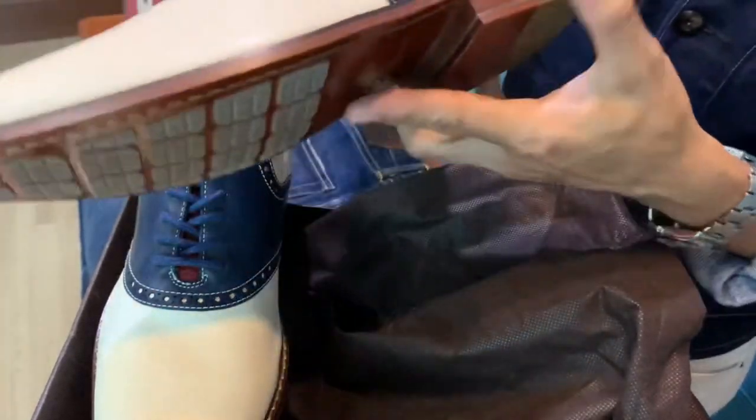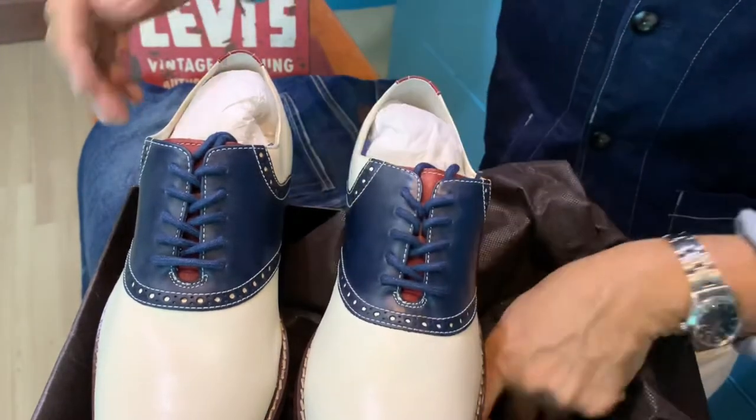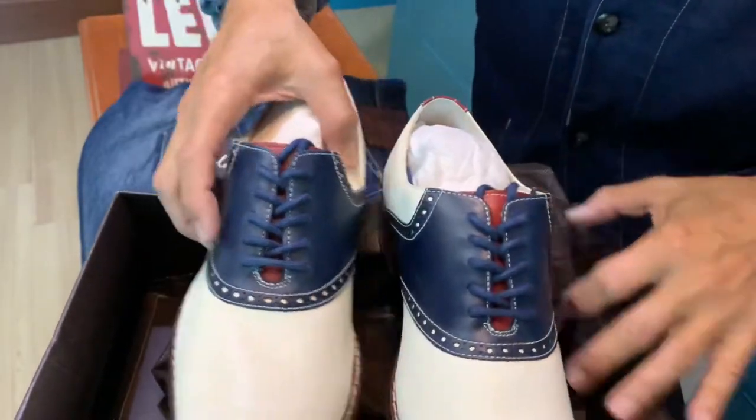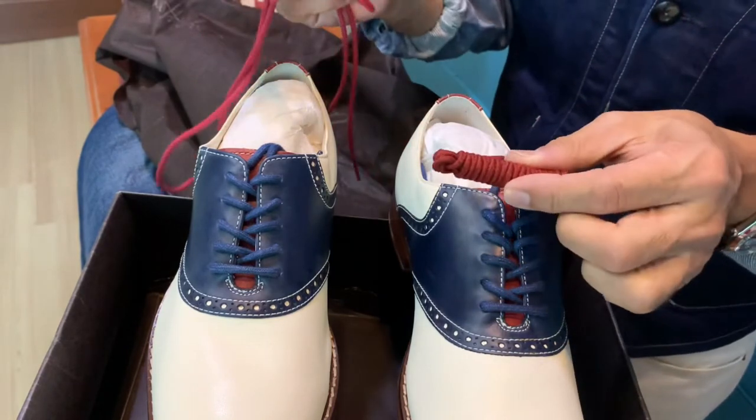Everything is in mint condition with a combination heel, and it also comes with a set of shoelaces — instead of the standard blue, you can opt for red.